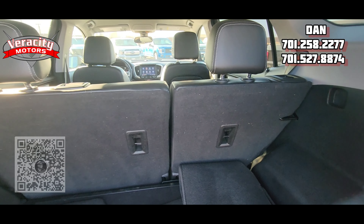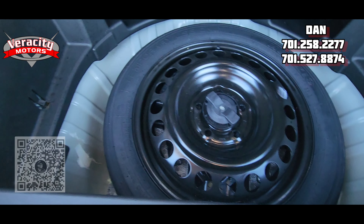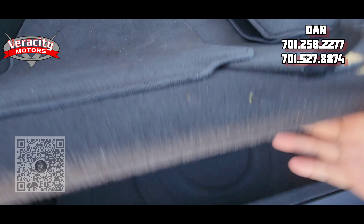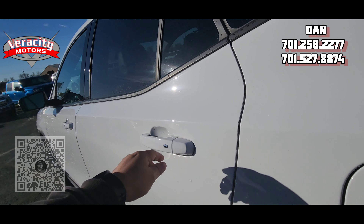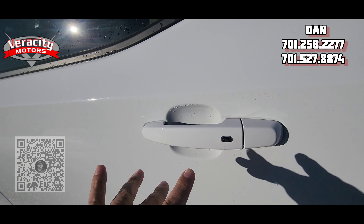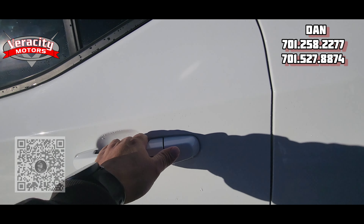These levers will knock down the back seats for you. We do have a little bit of storage down here, and we do have a donut spare as well. Check out the back seat. There's that button I was telling you about — it's on all four doors. As long as you have the fob in your pocket, you hit this button and it will lock and unlock the doors for you.